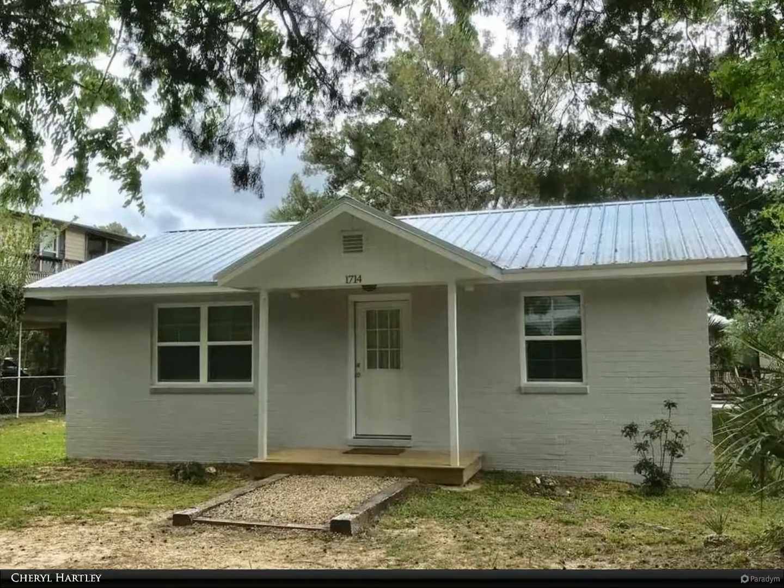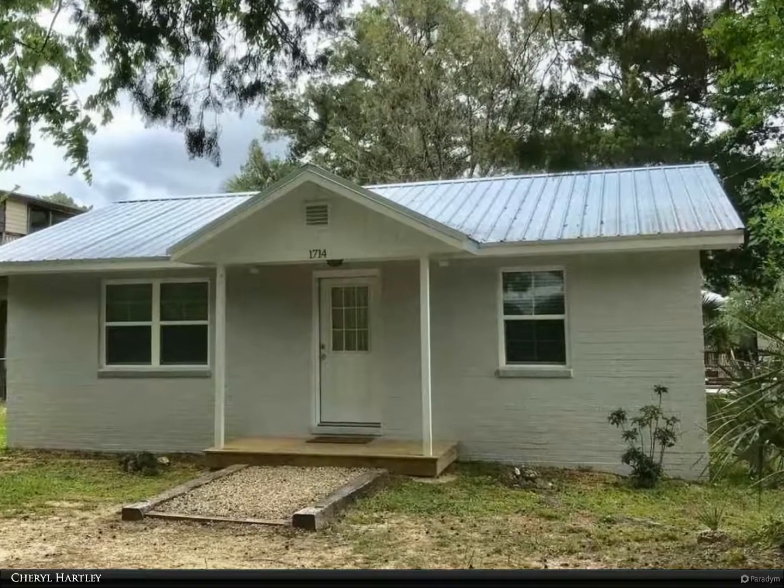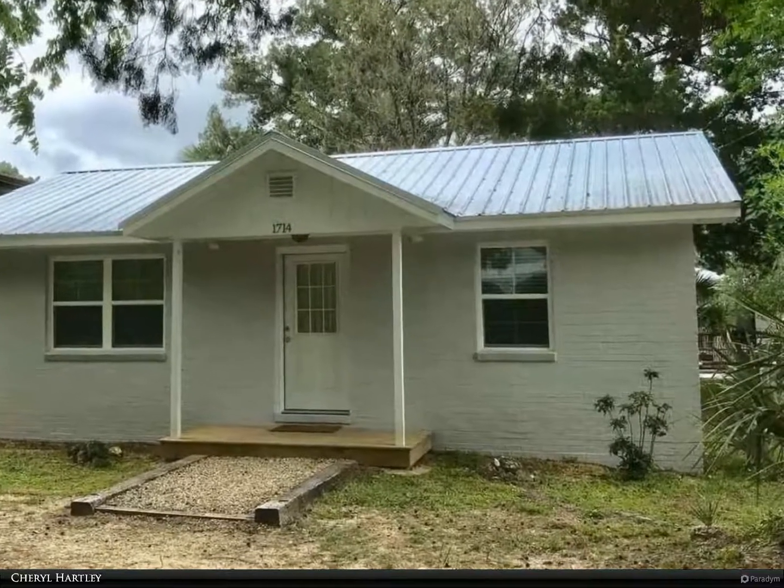This Berkshire Hathaway Home Services Florida Realty Property Video is presented by Sheryl Hartley.